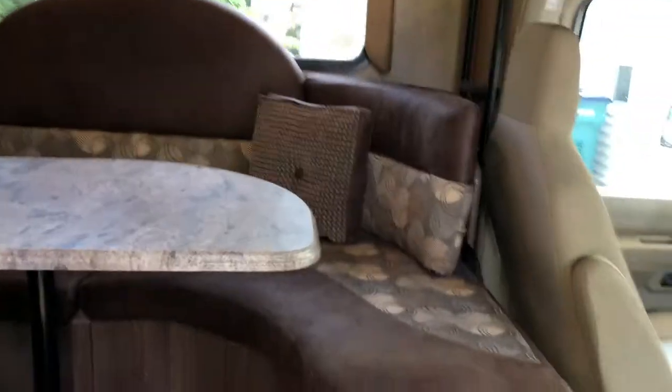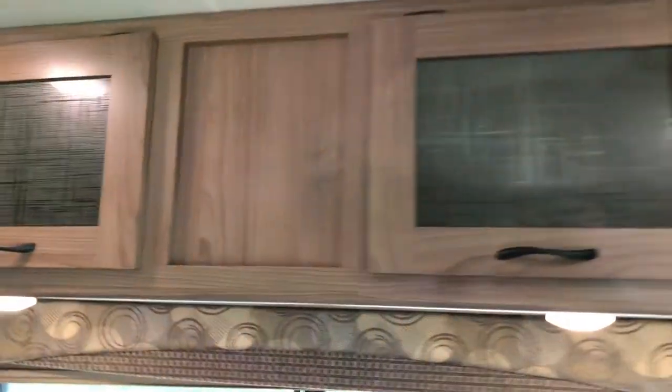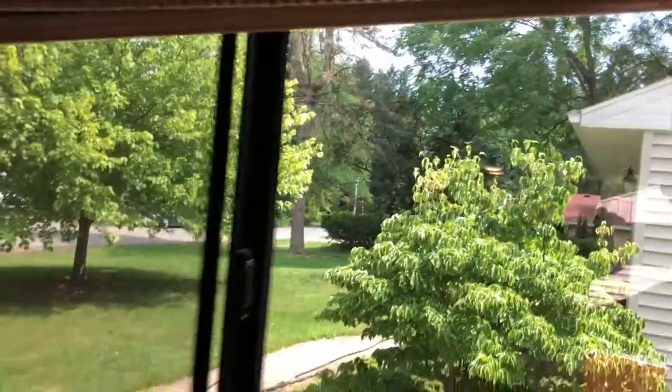Two steps up to a lovely living room. There's lots of storage up here, all the way through. The blinds are really nice — pull down, push up — so you don't have to deal with strings and stuff.